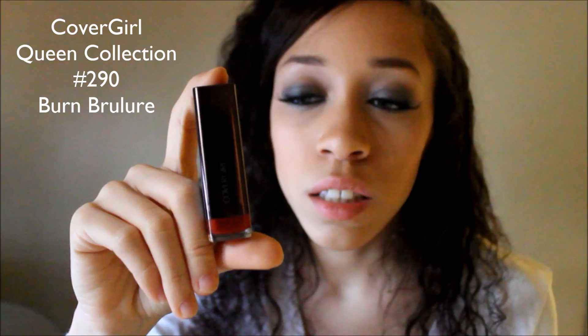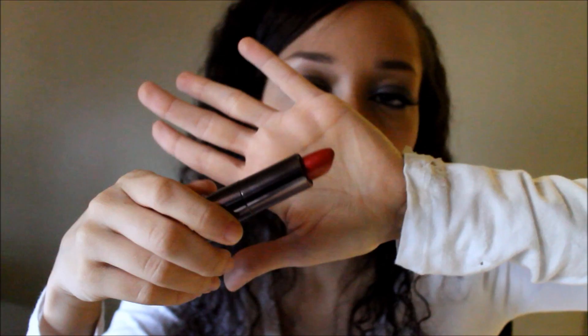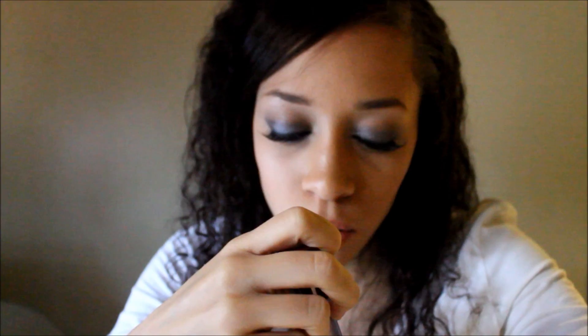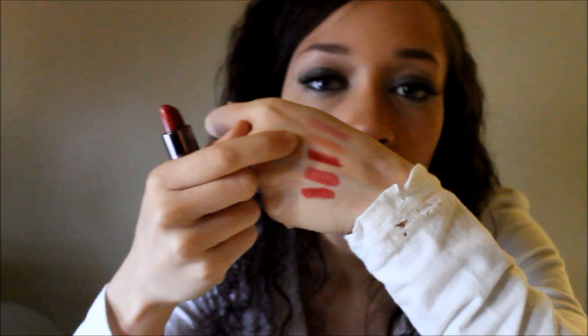The next lipstick I like is from CoverGirl — this is the Queen Collection in color 290, Burn Ruler. It has a sheen to it; it's not matte and not shimmery, but it has a sheen. CoverGirl always has that distinctive smell with their lip products. The color is really deep red, similar to the e.l.f. one but even deeper. I also like that CoverGirl has packaging where you can see the lip product.